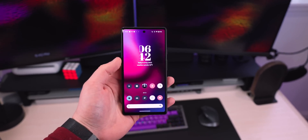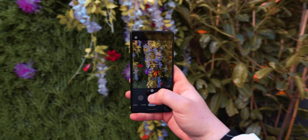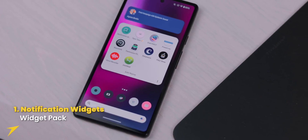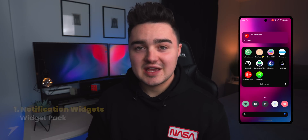We're going to be taking a look at some pretty sweet apps on my Pixel 6A. I just posted a video about the Pixel 6A in 2023, so check that out on my channel. Let's start with app number one: Notification Widgets.